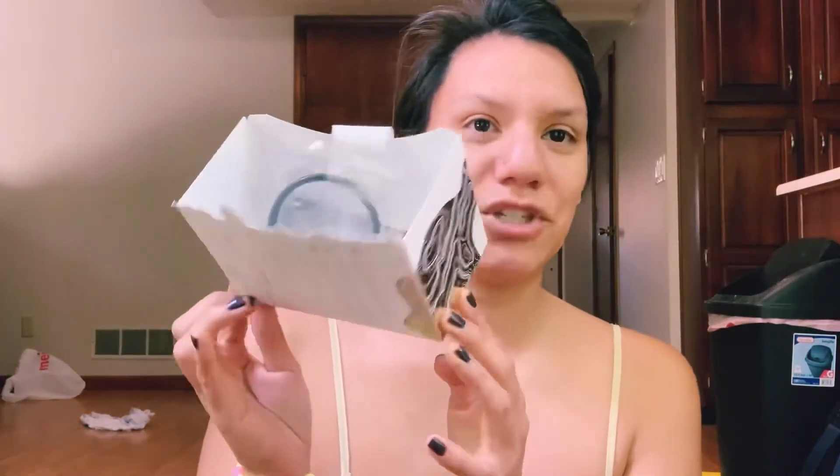I wear two to three on my heavy days, and on regular days usually just two. A box of these gets me through two, almost three cycles — that's pretty cool. I don't wear them on my light days but definitely on my heavier days. I totally give these five out of five stars; I totally recommend them.